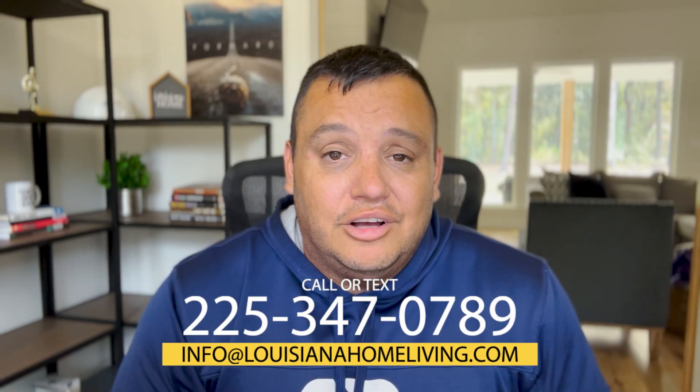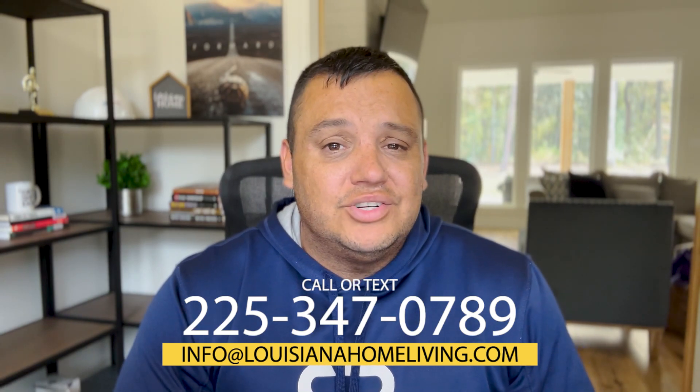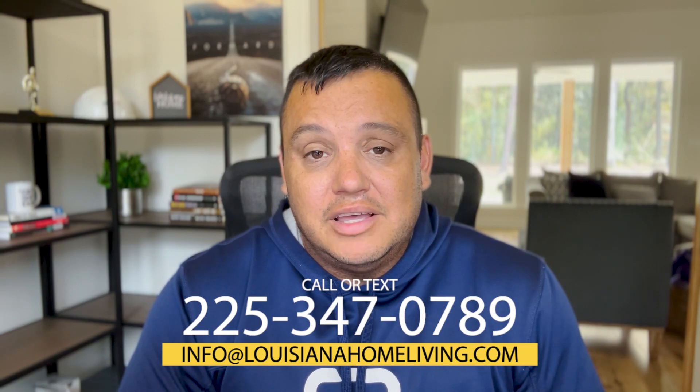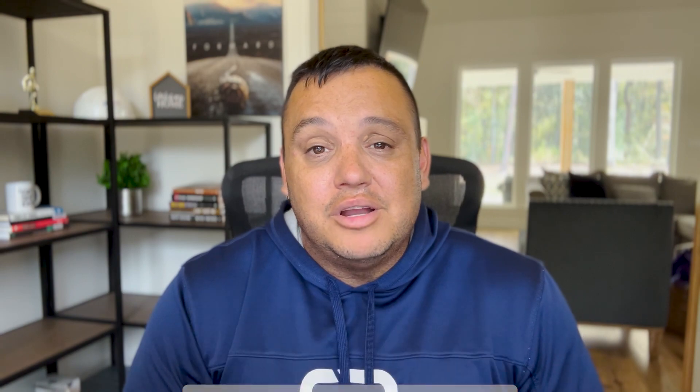You can see that in just about any price point there's something in Baton Rouge that will work for you, and I'm the guy who can help you find it. All my information is at the bottom of your screen — give me a call, shoot me a text or email, and I'd be more than happy to answer any questions or help you make the move to Louisiana. Guaranteed we can find something that fits your budget. Make sure you subscribe and click the notification bell because every week I'm putting out brand new videos just like this one. You guys have a great rest of your week and I'll see you on the next video.